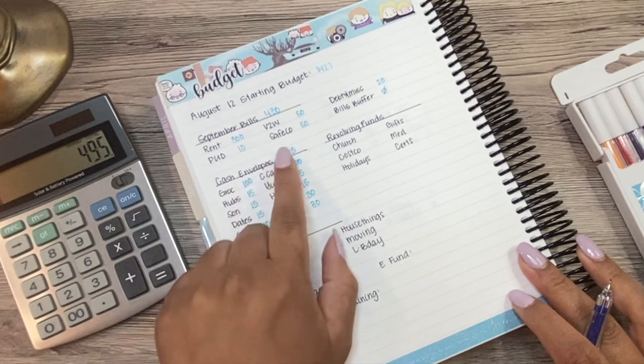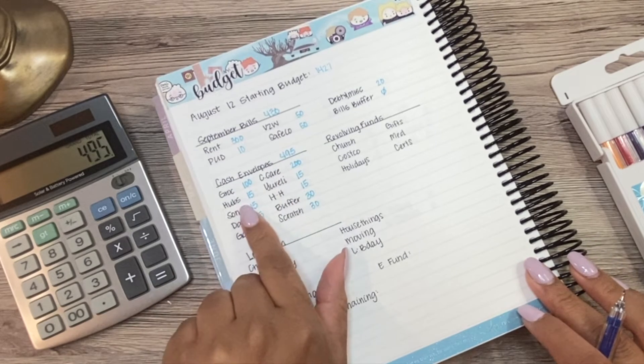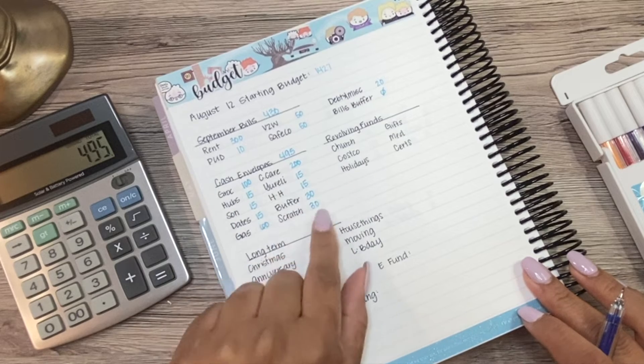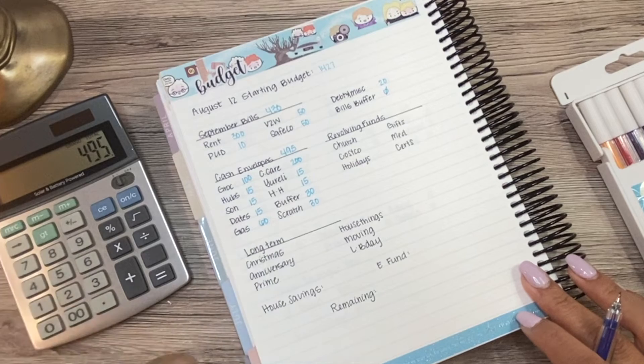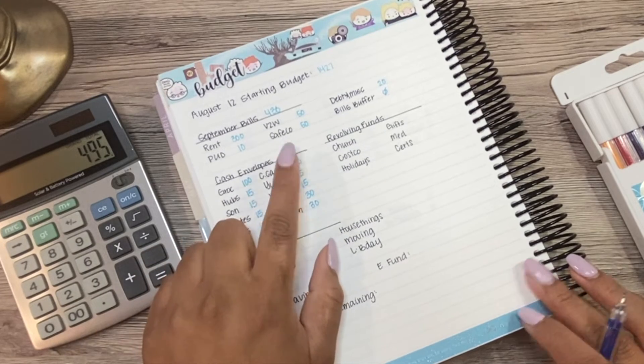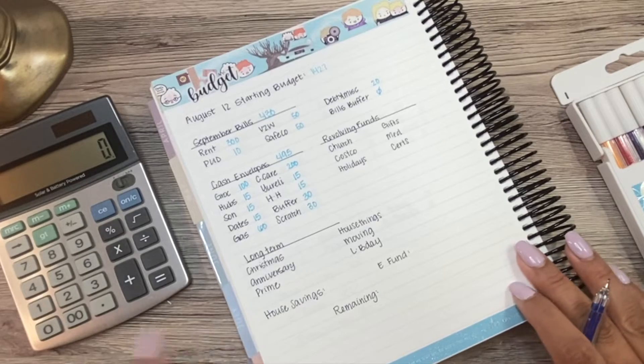I like doing this once so I can see — dang, that's almost $500 that's just being spent every week. None of this is frivolous extra stuff, this is just our basic stuff. But that's still a lot of money — $500 to me seems like a lot of money.